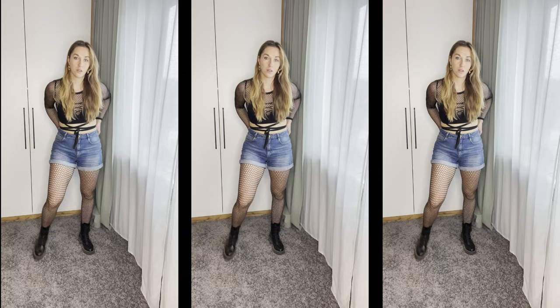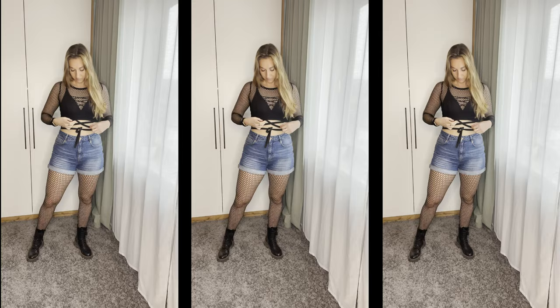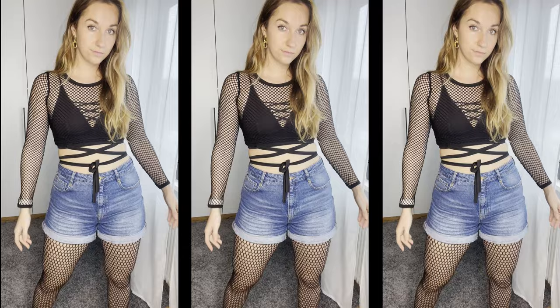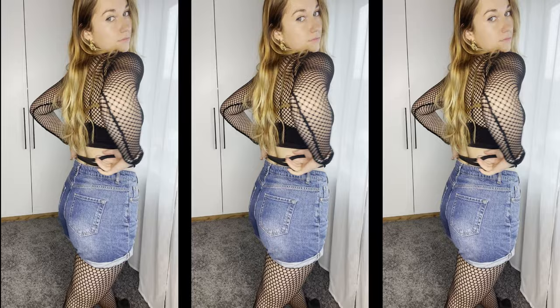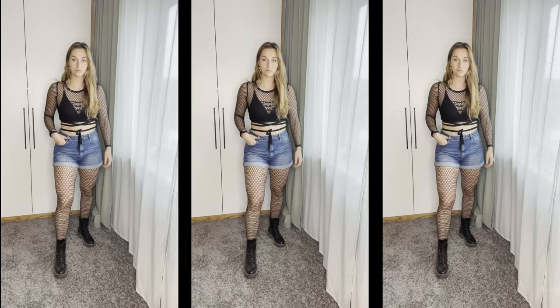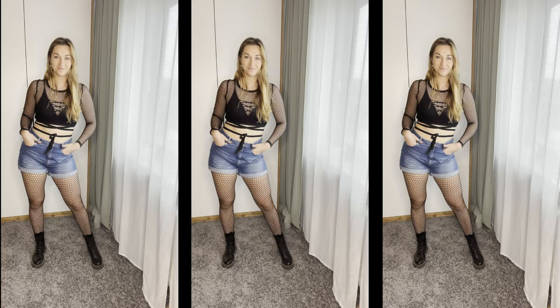Outfit number two is very experimental and actually very outside of my comfort zone because I usually wouldn't wear all of these things together, but I was curious to try out fishnet stockings with this fishnet top. I feel like it gives a very grungy look, almost 90s. I paired it with basic jean shorts and combat boots, which just make the outfit come together. I have mixed feelings about this outfit — I feel like it's a little bit too much fishnet — but it is an interesting choice and I'm happy I tried it out. I encourage you to experiment with your style a bit more.